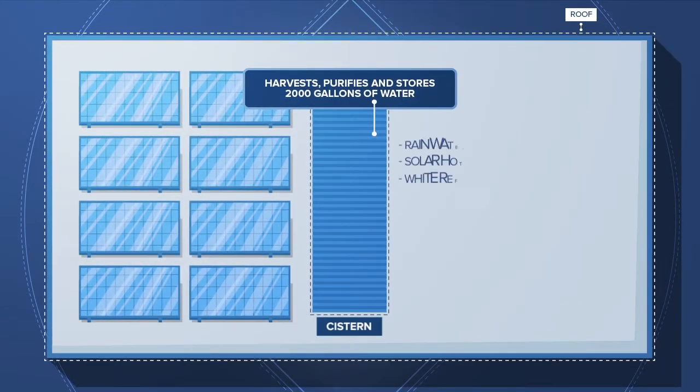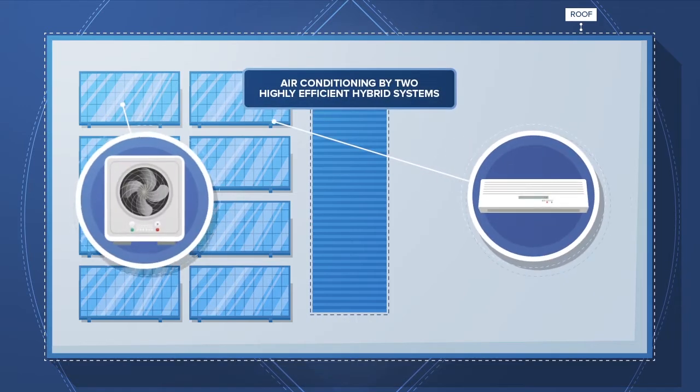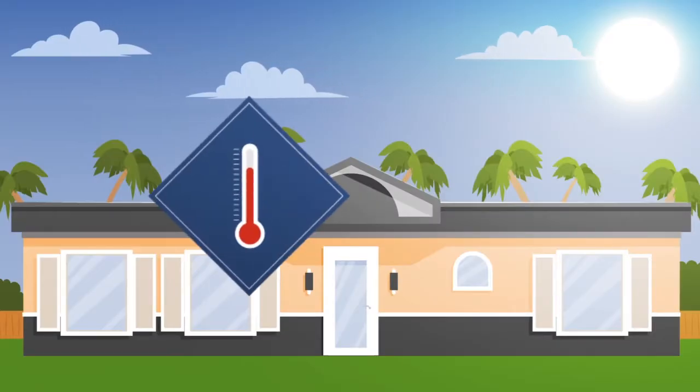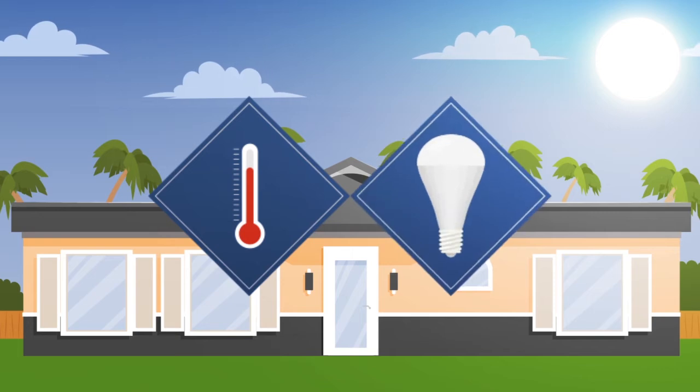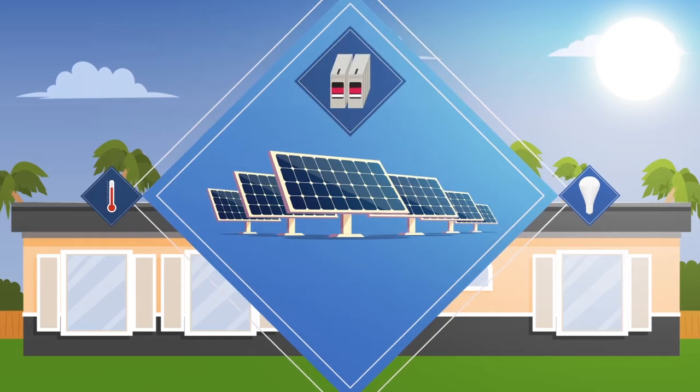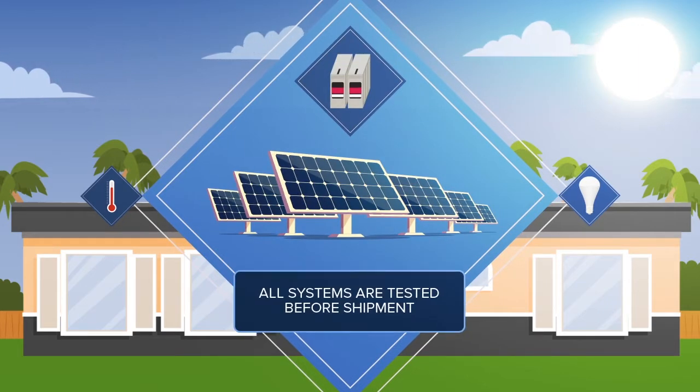The MesoCore Home Harvest purifies and stores 2,000 gallons of water. Air conditioning is accomplished by two highly efficient hybrid systems, which run off rooftop solar panels. The sun's energy also makes the hot water and powers long-life LED low-voltage lighting that uses one-tenth the energy of conventional lighting. A solar battery backup guarantees you will always have power, and all systems are tested in the factory before shipment.